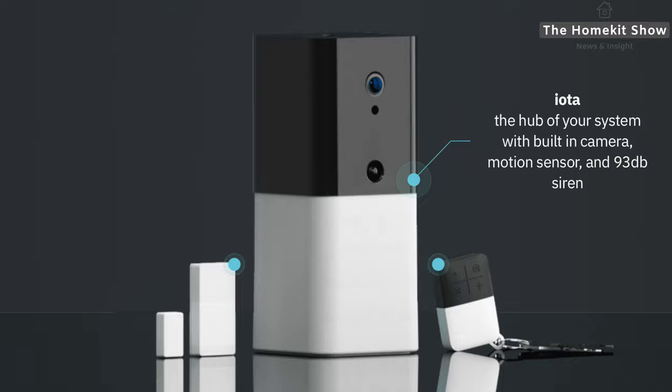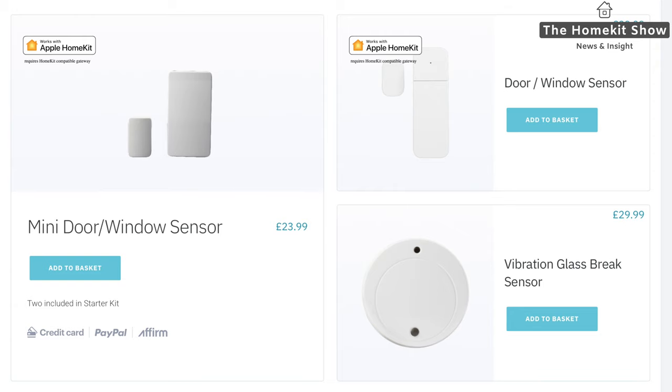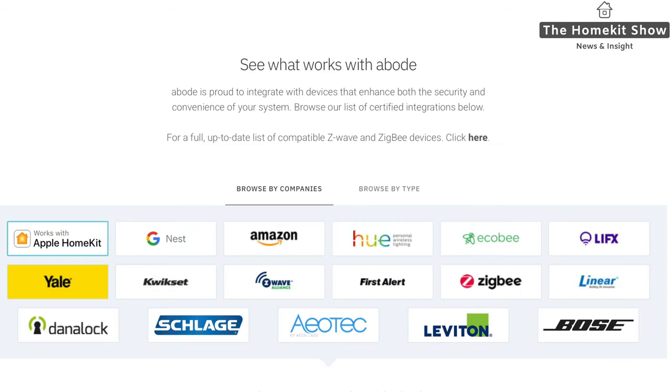Abode have two kits: the IOTA security kit, which has a built-in camera, and the smart security kit. These are DIY home security products with built-in sirens acting as a burglar alarm, with various sensors like motion sensors, door sensors and window break sensors. You don't need professional installation — you can put this together yourself. It connects to your home network via Wi-Fi and you can connect up to 160 devices. You can also connect devices from other manufacturers such as Philips Hue and Danalock.